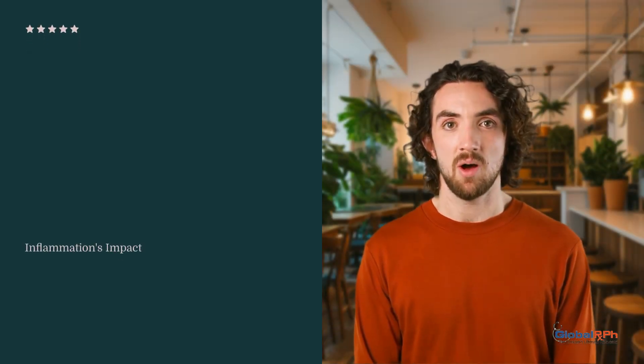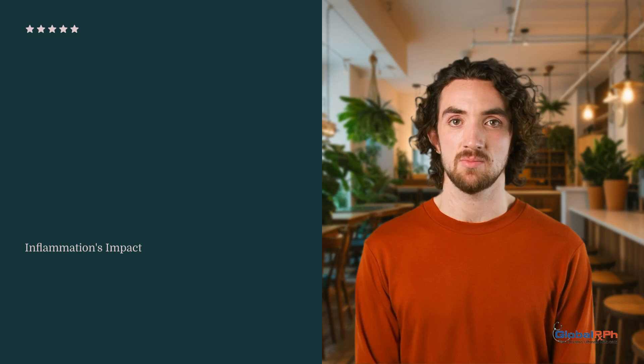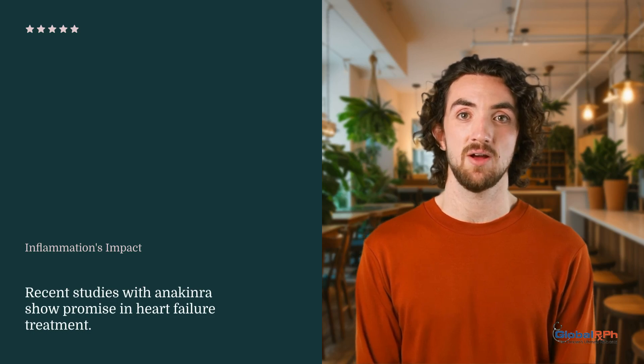Inflammation's role in heart failure is well documented, with elevated CRP levels linked to worse outcomes. Previous anti-inflammatory treatments showed limited success, but recent studies with drugs like anakinra have shown promise.